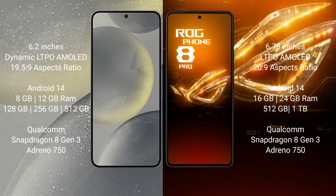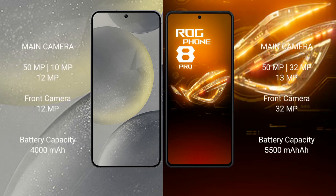The Samsung Galaxy S24 is powered by the Qualcomm Snapdragon 8 Gen 3 processor with GPU Adreno 750. The ASUS ROG Phone 8 Pro comes with 16GB or 24GB RAM and 512GB or 1TB internal storage, also powered by the Qualcomm Snapdragon 8 Gen 3 processor with GPU Adreno 750.